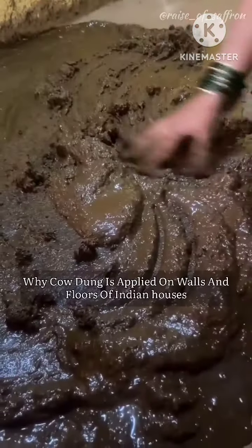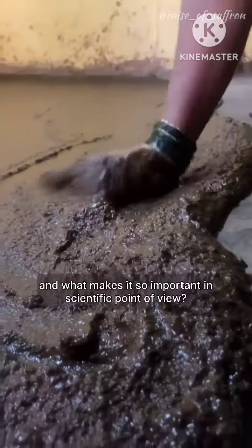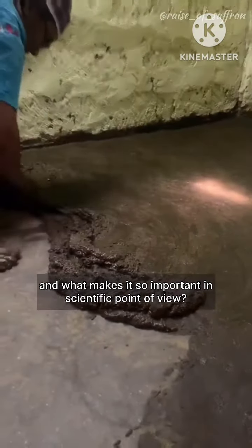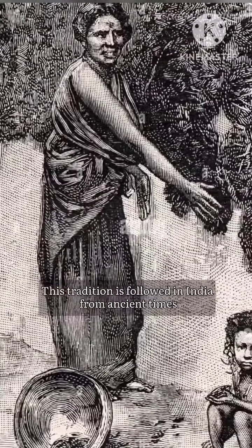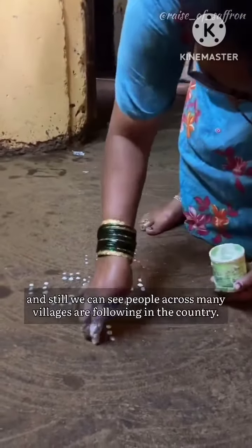Do you know why cow dung is applied on walls and floors of Indian houses, and what makes it so important from a scientific point of view? This tradition is followed in India from ancient times, and still we can see people across many villages in the country following it.